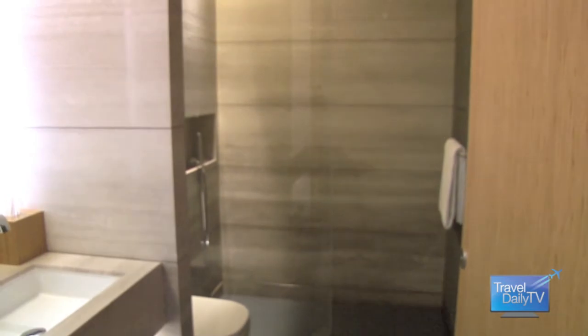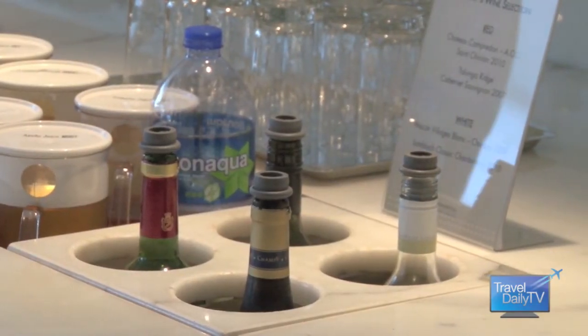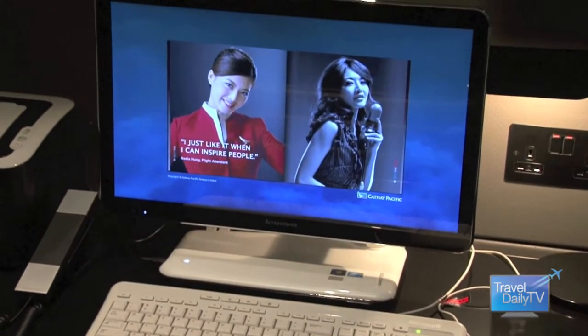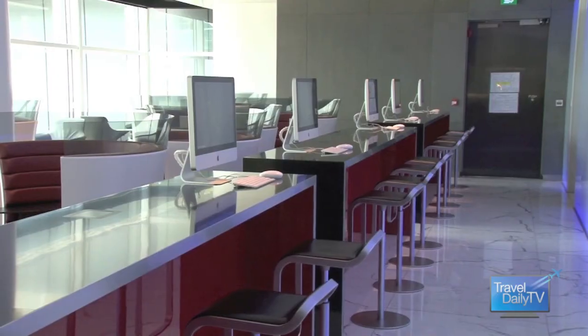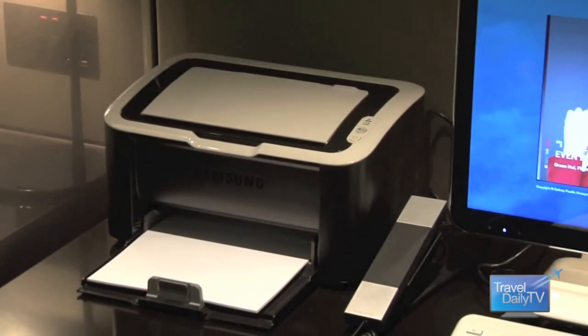We've got 24 showers here. We've got the different types of food and beverage outlets. We've got comfortable seats. And we've got IT facilities as well. So they can do a video conference in our other lounge, the cabin. They can use iPads on loan. They can use Apple Macs. They can use PCs. They can print their own documents. So whatever it is they want to do, we try and find a way to make that happen.